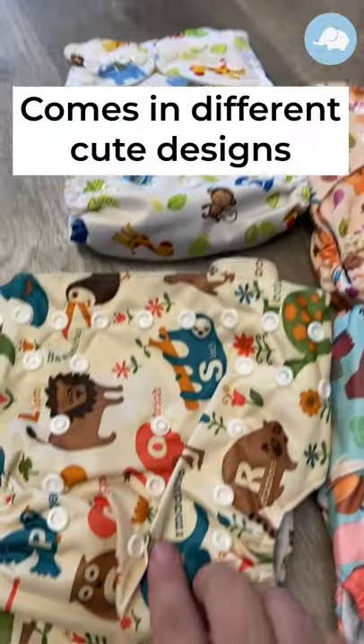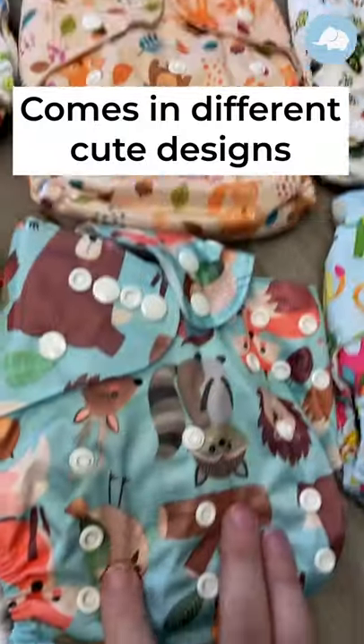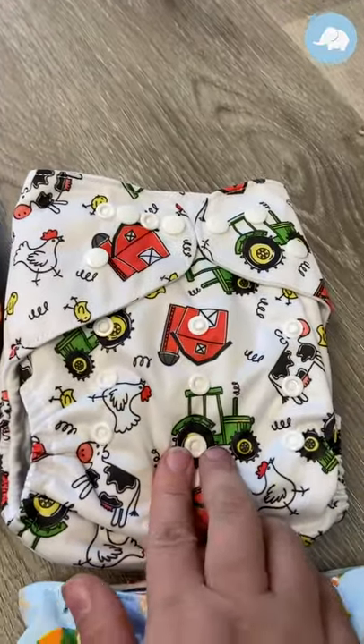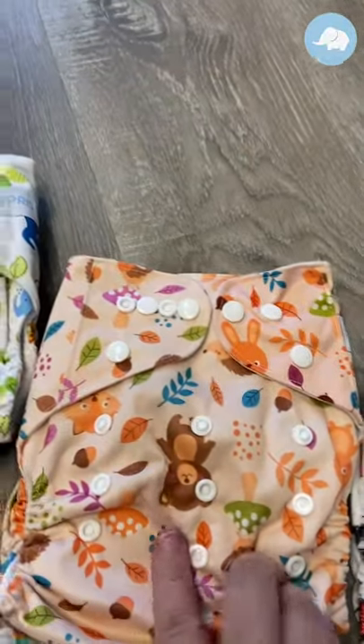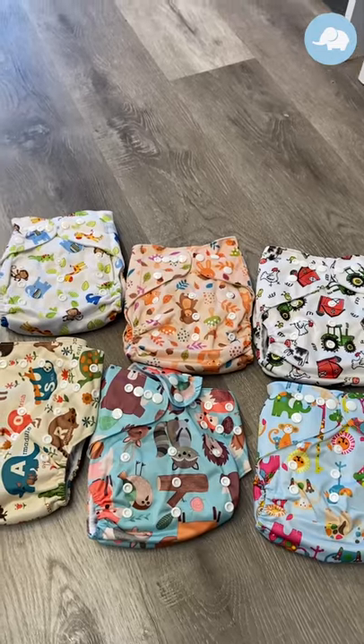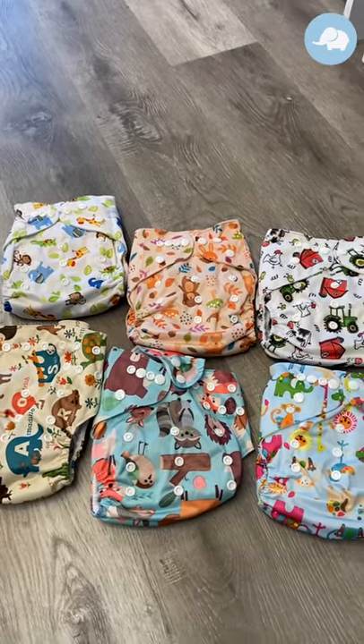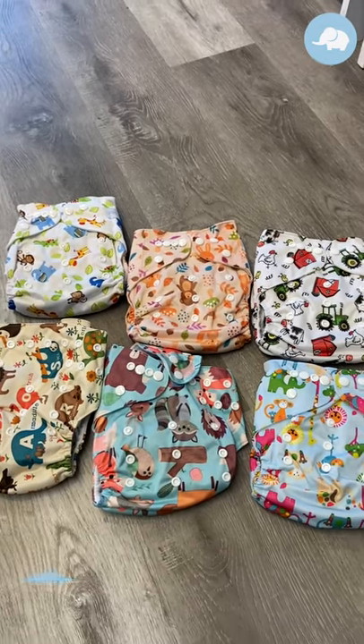We've got this cute lion and sloth — this is like forest animals, this one's my favorite. This one's tractors and chickens. More animals. You get a whole six-pack for only $44, that's less than $8 a diaper. Insane deal.